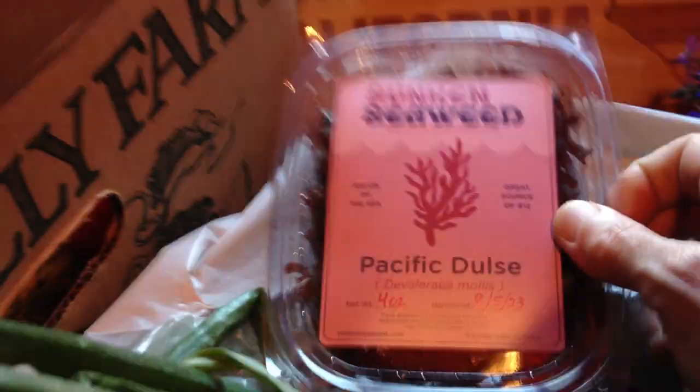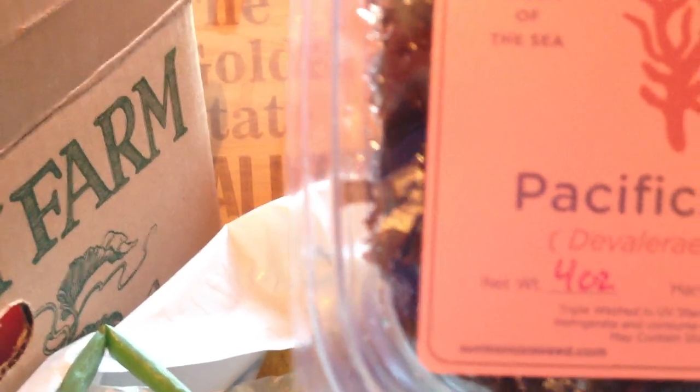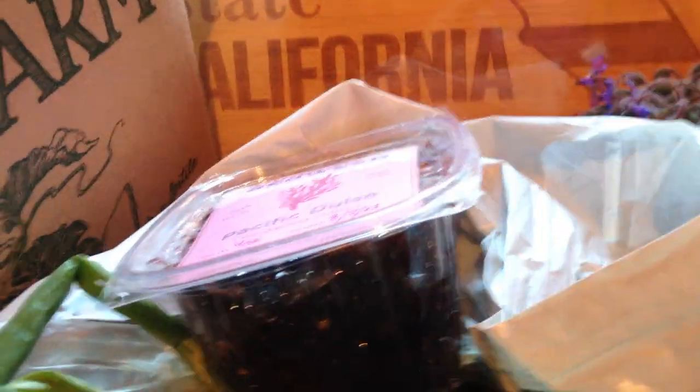But it is an essential kitchen appliance. In this bag there is a bunch of stuff my boyfriend got at the Arcata Farmers Market, including Pacific Dulse — Devalerria mollis. This is the first time I've ever read the scientific name for Pacific Dulse, but that's really interesting. I'm sorry about my hand shaking here. I'm going to have to hold my phone with my right hand and record with my left hand.